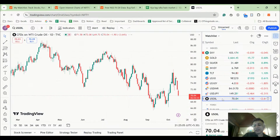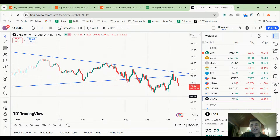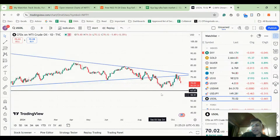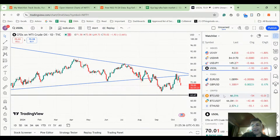Crude oil took a huge rejection from a trend line and is plummeting — down around three percent today. Crude falling has one key meaning: slowdown in demand. It's a leading indicator of manufacturing going down, consumption going down, and possibly the economy slowing down.